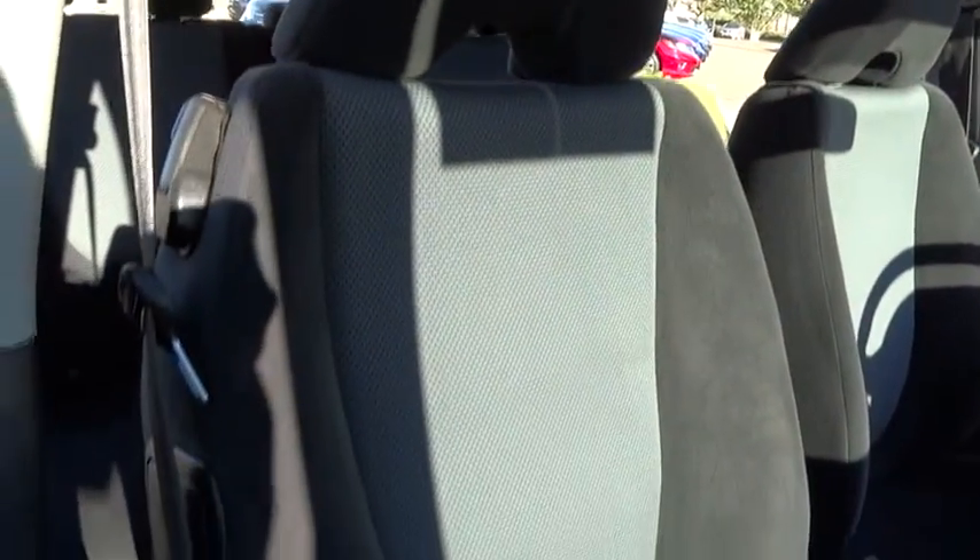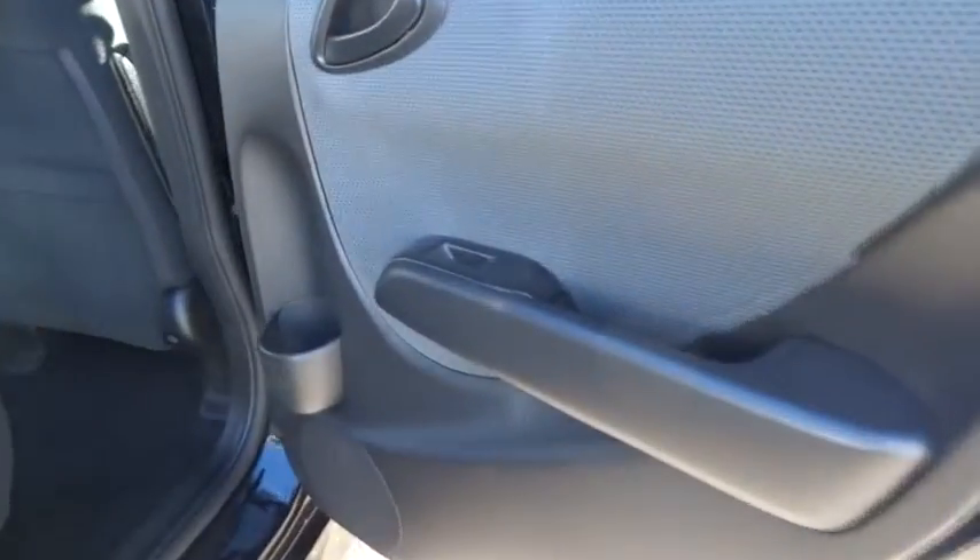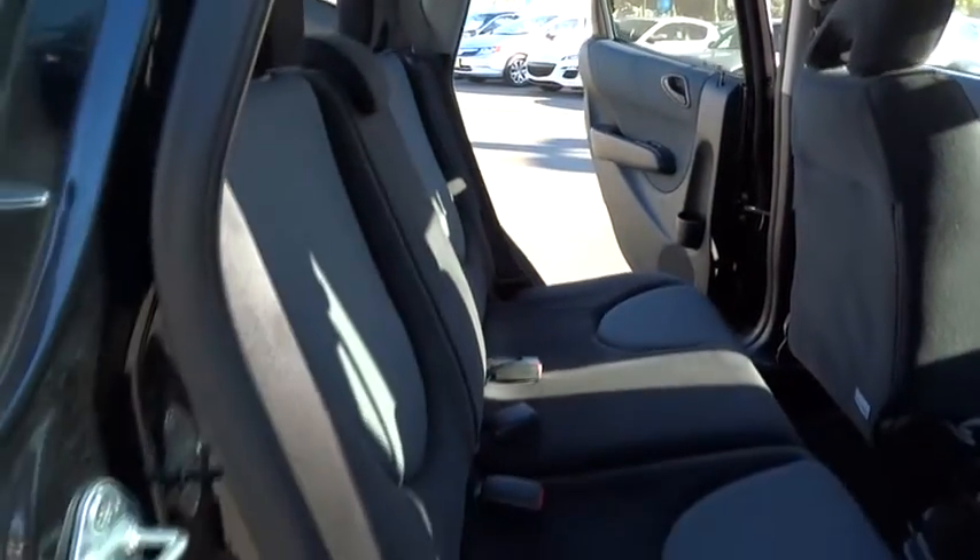AM-FM stereo radio, power windows, fog lights, side airbag, power door locks, MP3 playback stereo, leather-wrapped steering wheel, cargo area light, ventilated front disc brakes, door pockets, power mirrors. Take this vehicle for a spin and see why so many shoppers are now proud owners.